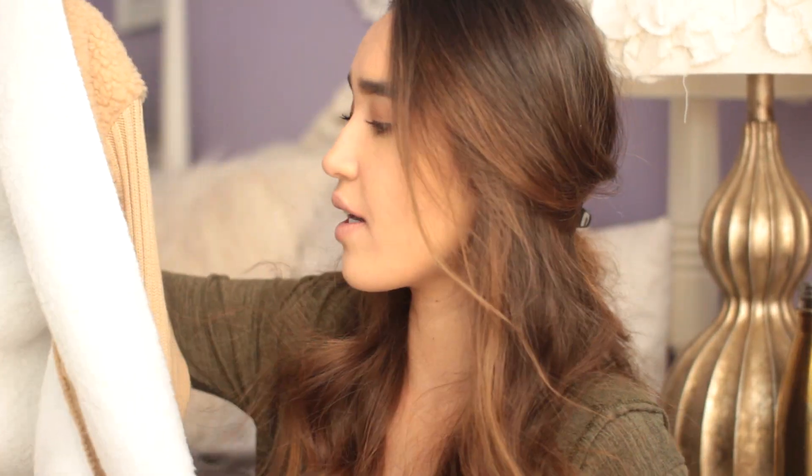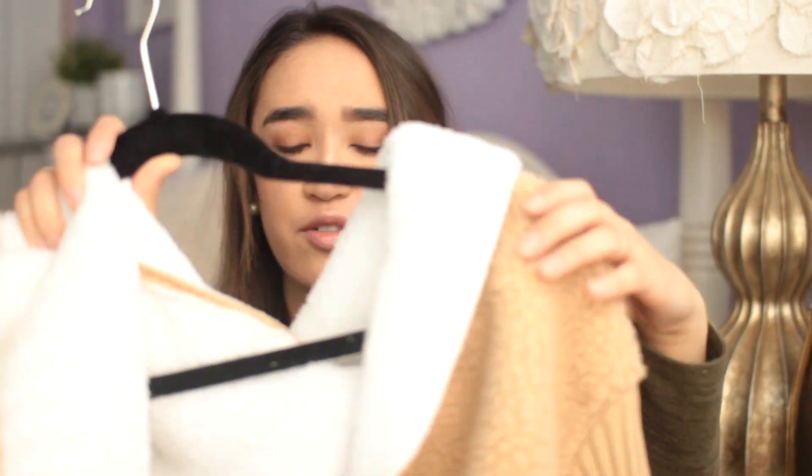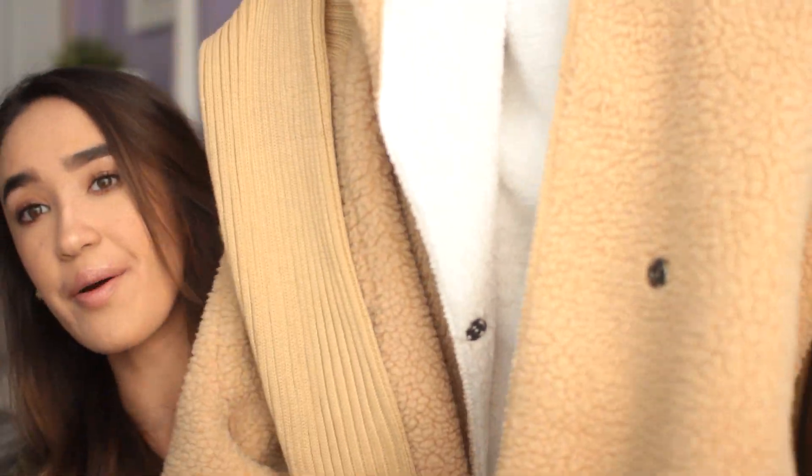It is a hooded brown blob of fluff — it has white on the inside, a giant hood, and it's this plush camel color. It's really large and has these amazing pockets. The sleeves are knit, which is nice because you can see how thin your arms look against all that fluff in the middle. This is $29.99.